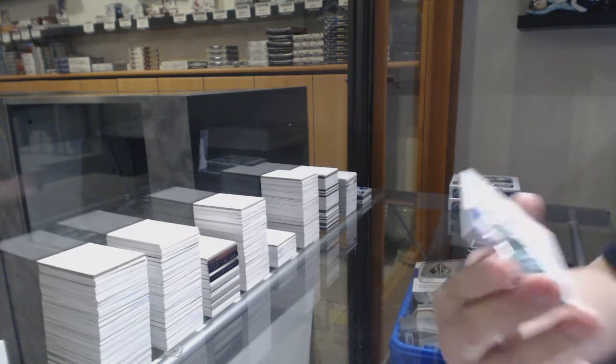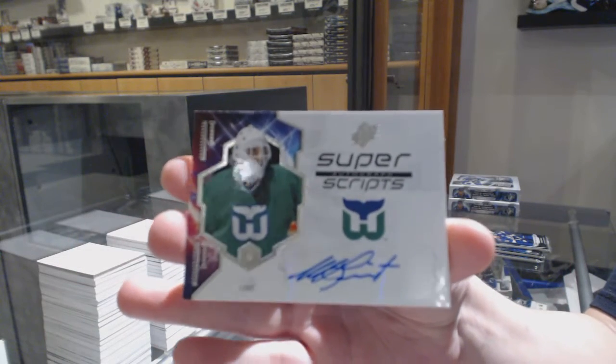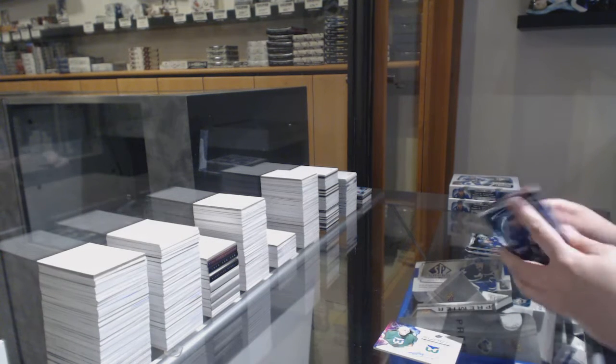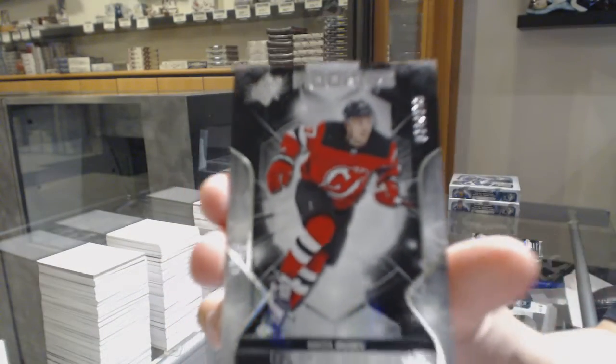We've got a Super Scripts Auto for the Carolina Hurricanes, Mike Leut. We've got a rookie numbered to 199 for the Devils, Nikita Goussa.